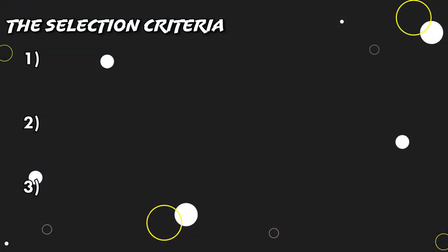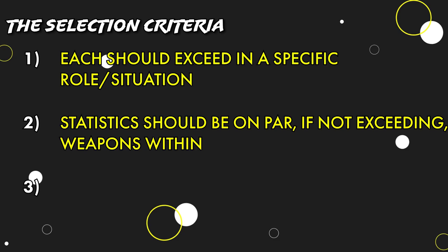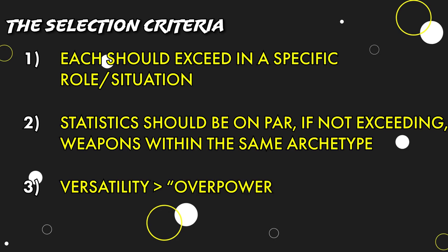Before we get started, I do want to take some time to address the selection criteria I took into account when judging this list. When it comes to secondaries, I personally believe that as a weapon designed to fall back on in times of need, each should fulfill and exceed within a specific role and or situation. I also believe that their statistics should be at least on par, if not exceeding, those within their same weapon archetype. And as I do with all weapons, I tend to prefer overall versatility when compared to sheer dominance in one dimension.